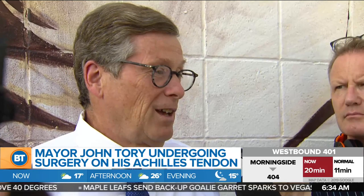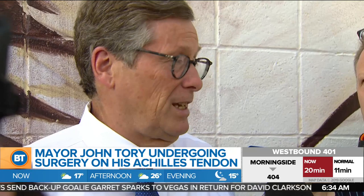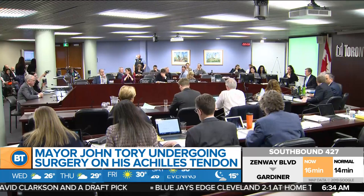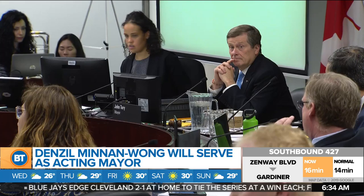It was just necessary that he have his Achilles tendon reconstructed, which is a more complicated operation than just fixing a severed Achilles tendon. The mayor's office says he has injured his Achilles tendon three times over the last few years, the last time being in October of 2018. Deputy Mayor Denzil Minnan-Wong will serve as acting mayor while Tory is in surgery, and his recovery is expected to take a couple of weeks.